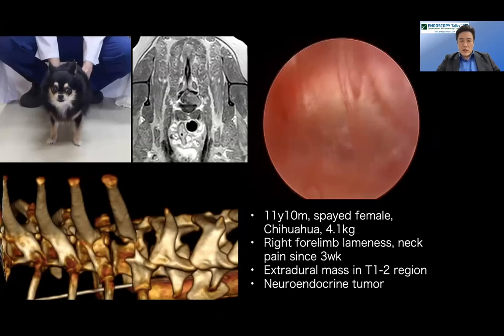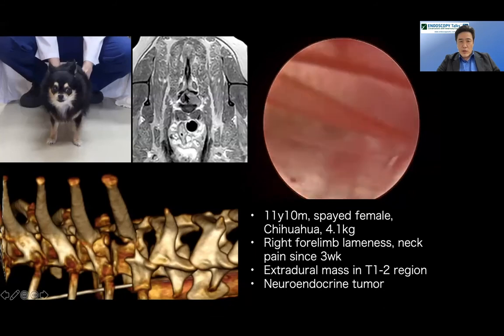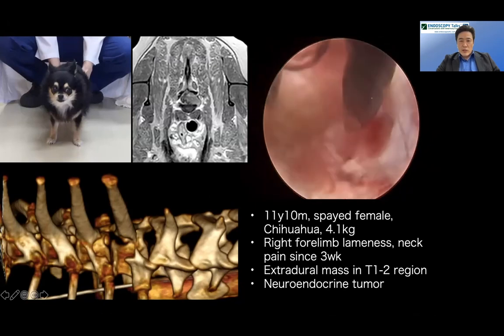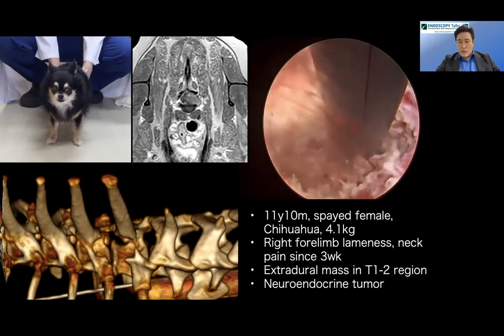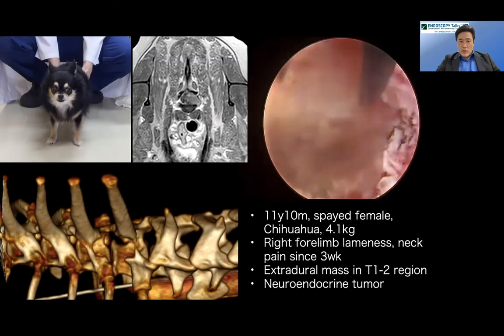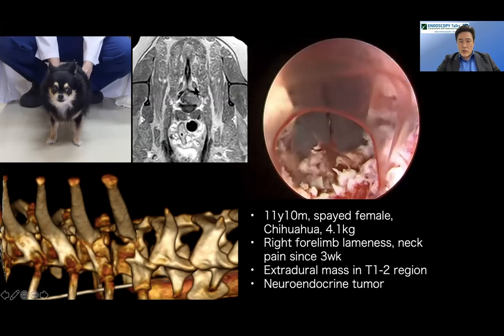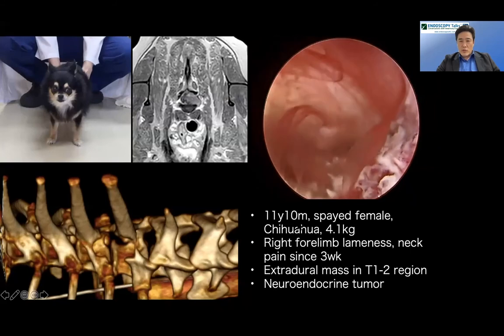The last case is a dog with a big extradural tumor right next to the spinal cord at T1-T2. Tumors bleed a lot, but the major goal was to biopsy the tumor while also taking out as much tumor as possible to decompress the spinal cord. The surgery went well. Even for deep-site surgery in small dogs, this PED approach is beneficial compared to open surgery.